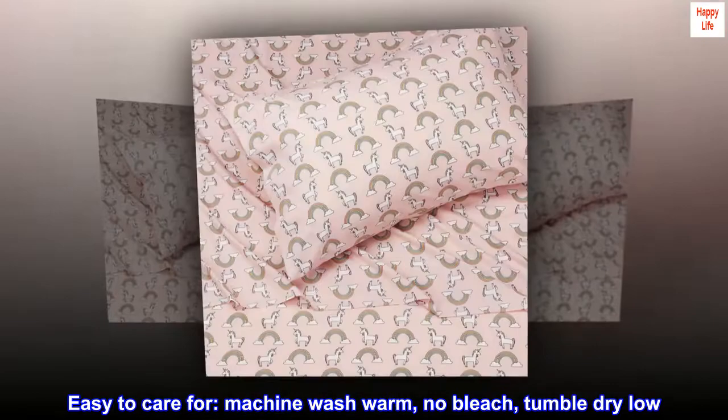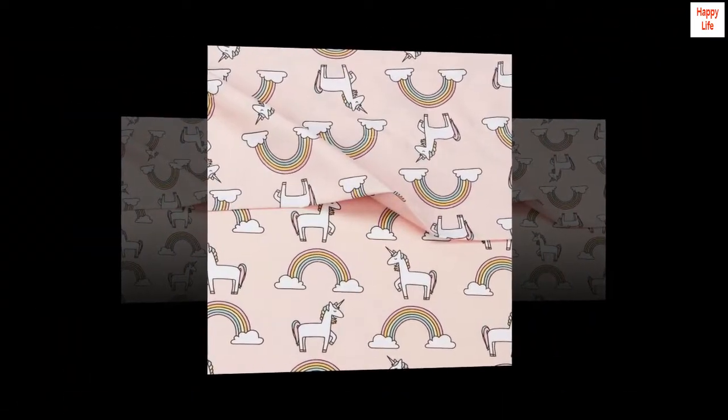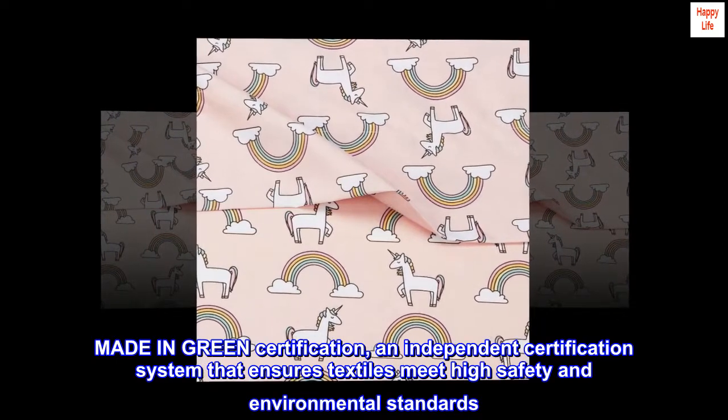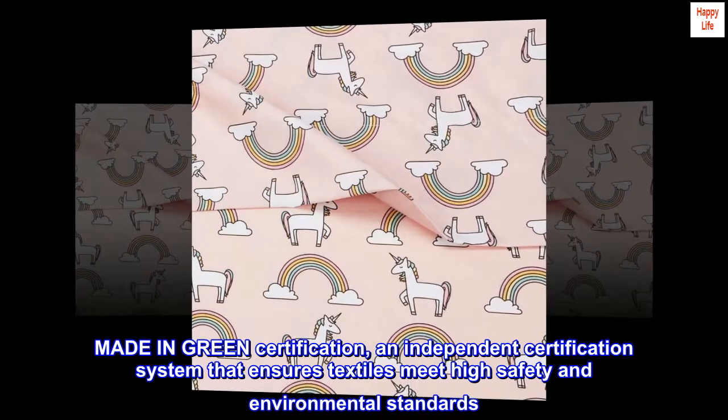Easy to care for. Machine wash warm, no bleach, tumble dry low. Made in Green certification — an independent certification system that ensures textiles meet high safety and environmental standards.